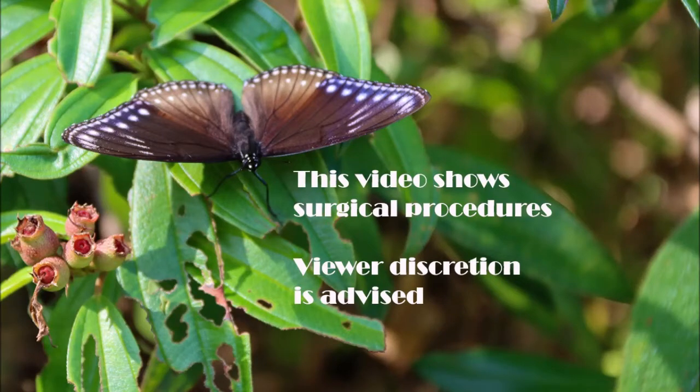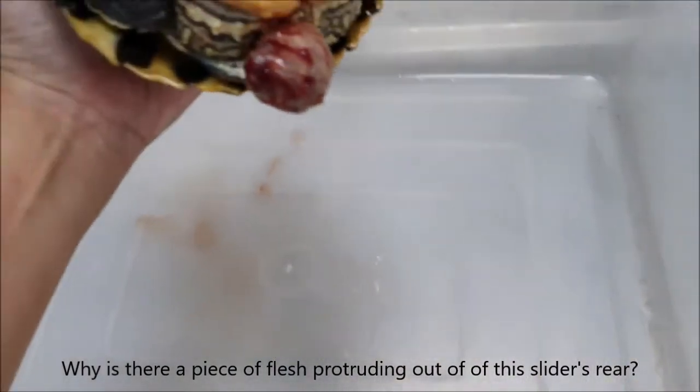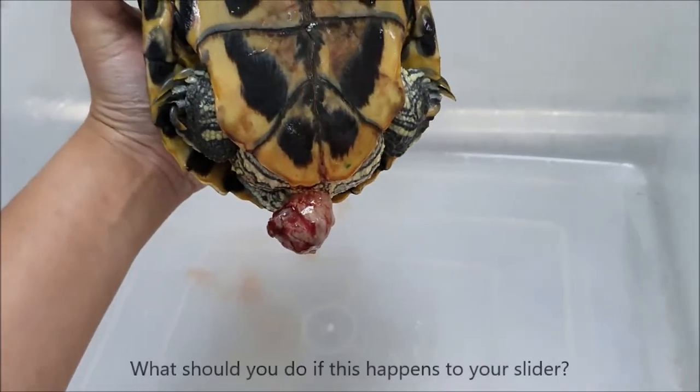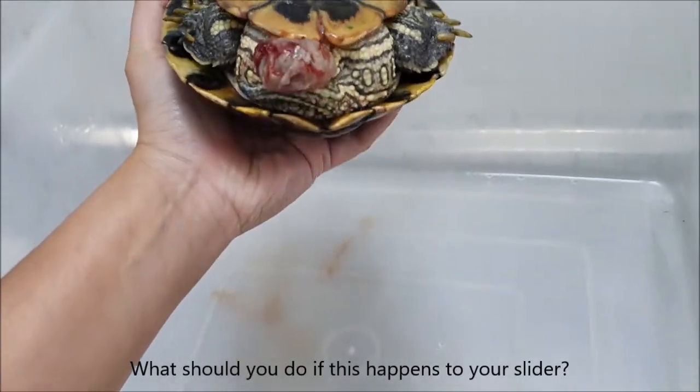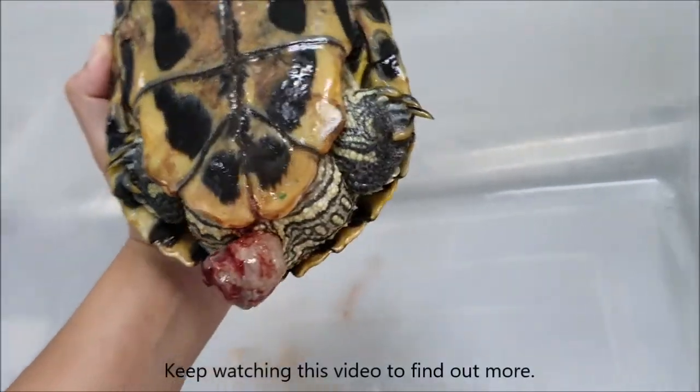This video shows surgical procedures. Viewer discretion is advised. Why is there a piece of flesh protruding out of this slider's rear? What should you do if this happens to your slider? Keep watching this video to find out more.